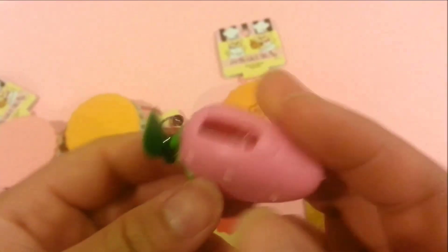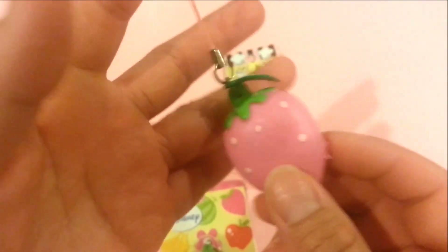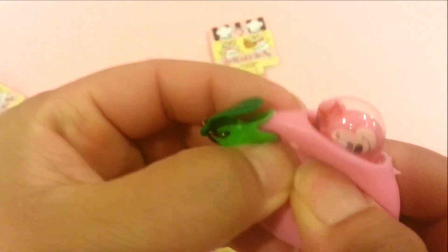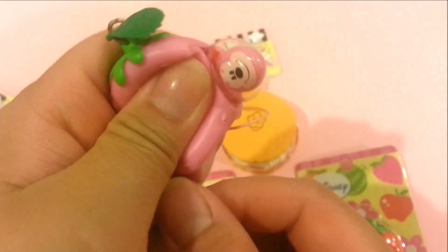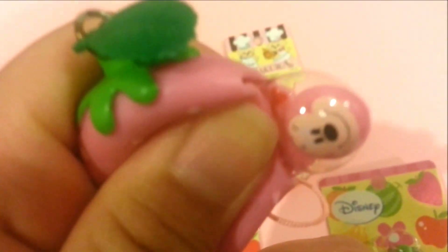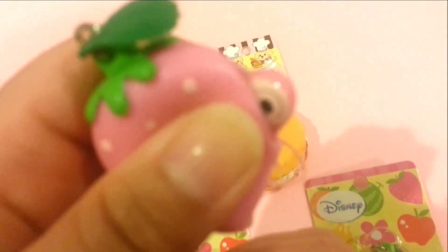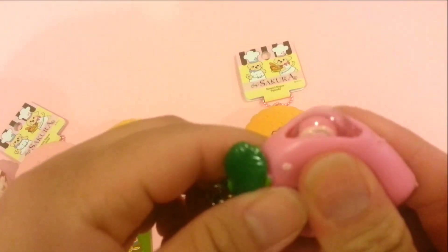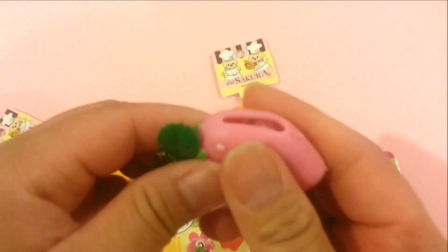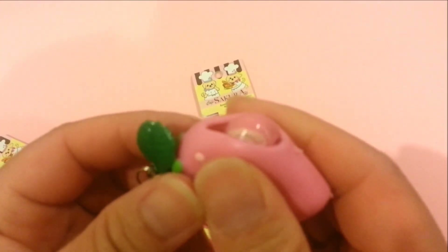I've never seen anything like this — it's really cute. The pink one is kind of the same concept, except it's a pink strawberry. And when you squeeze it, Minnie comes out — there's a little bow on her ear. It's really easy to squeeze out and it comes out really smooth.